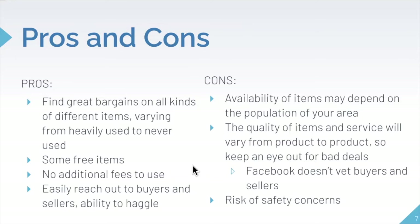On the other end of this, there are some negative aspects. The availability of items depends on the population of your area — so if you're in a small town, it may be harder for you to get items, whereas if you're in a big city like Toronto, there's a lot more going on and people who are willing to buy and sell, so there's a lot more activity going on in certain areas.